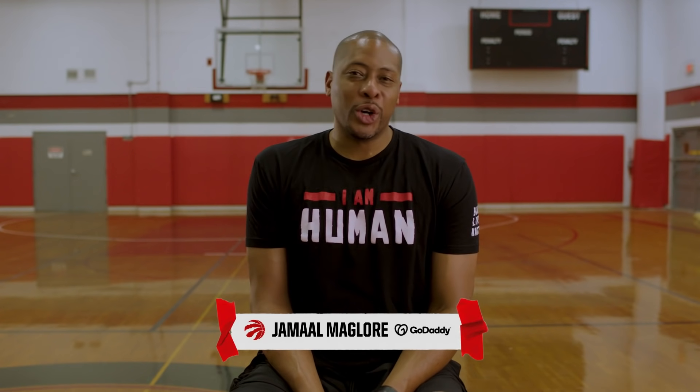Hi everyone, Jamal Maglore here. Today we're switching things up a bit. I'm not showing off my new business I created using GoDaddy's web and marketing tools, but instead we'll be showcasing a real small business owner, Corey Hudson.